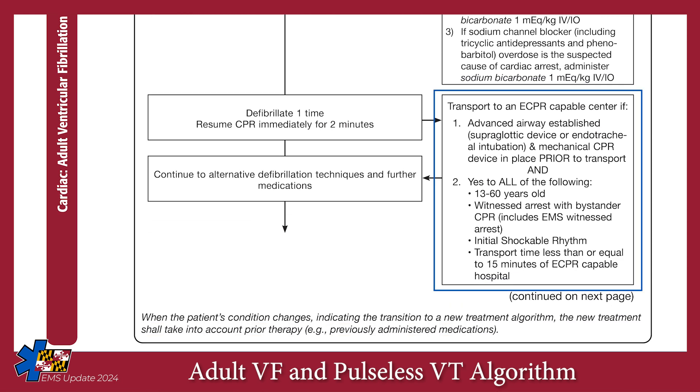The criteria for transporting to an ECPR-capable center includes having an advanced airway in place — either an endotracheal tube or supraglottic airway is acceptable. Advanced airway management can occur during transport and does not need to prolong on-scene time. A mechanical CPR device must be in place prior to moving the patient. The patient must be 13 to 60 years of age. The cardiac arrest must be witnessed by EMS or bystanders. The initial rhythm must be a shockable rhythm, and drive time to the ECPR-capable center must be 15 minutes or less.